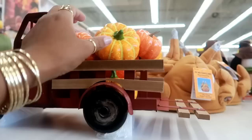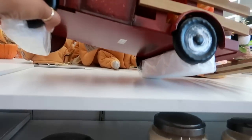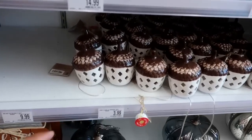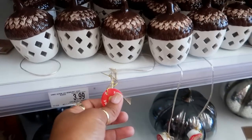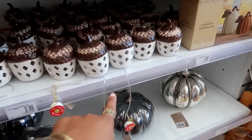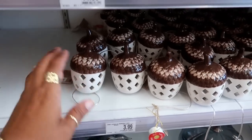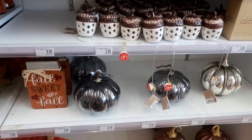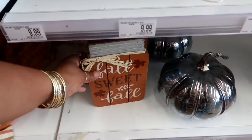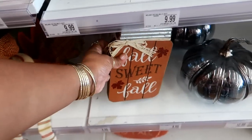This cute truck with the pumpkins on the back - I like that, though I don't know what the price is on that one. More candles, and here's a little cute acorn light. When I first saw them I thought they were like a garland, but these are actually ceramic. And 'Fall Sweet Fall' is $4.99, and it's heavy.